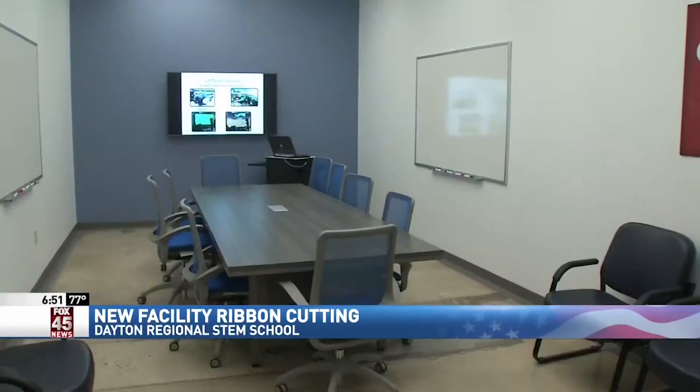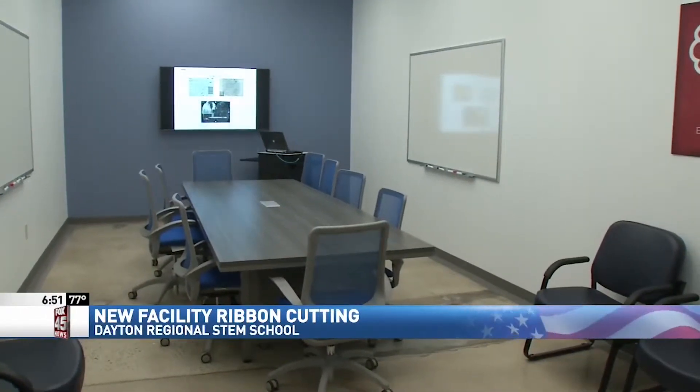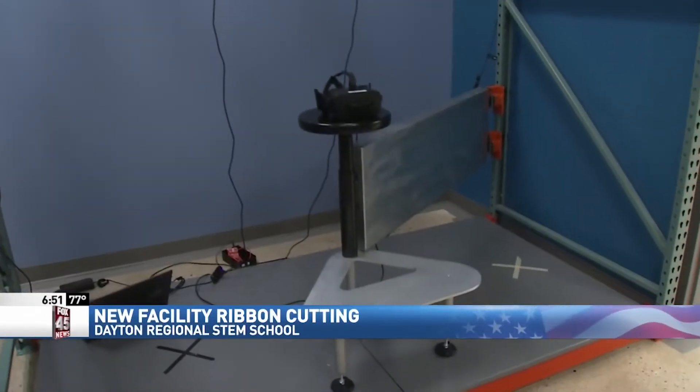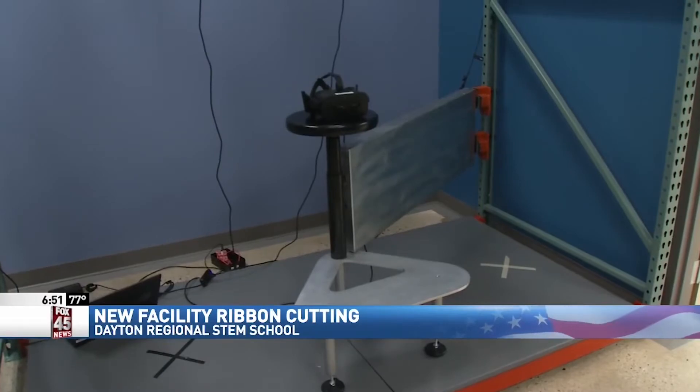The facility also houses a human performance wing educational outreach program. The Gaming Research Integration for Learning Laboratory is the only Air Force installation in a public school in the nation.